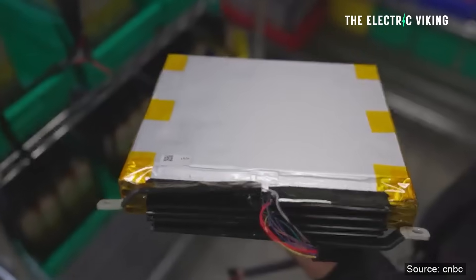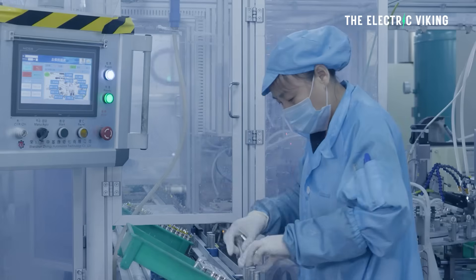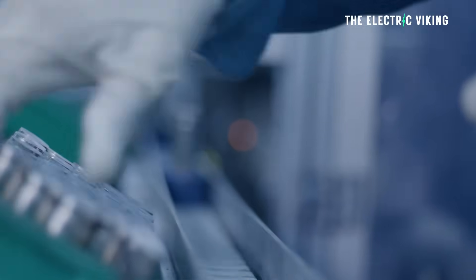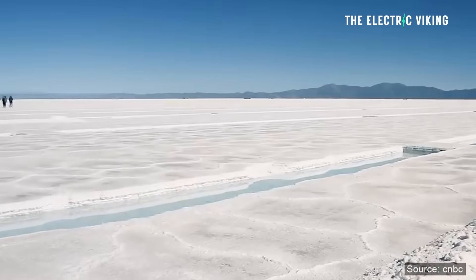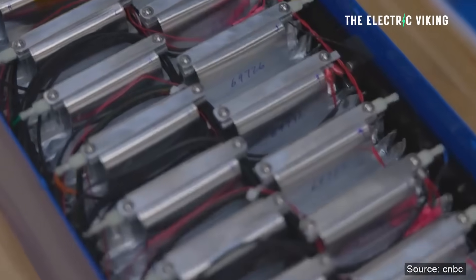I know it sounds crazy, but if you actually Google this or put it into some different artificial intelligence — ChatGPT or the different forms of AI that we have — AI is predicting on almost every level that sodium iron batteries will actually dominate the market within 10 years. If this were to happen, there would be a huge change.